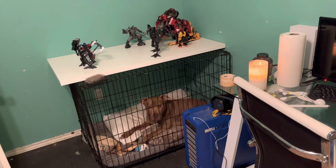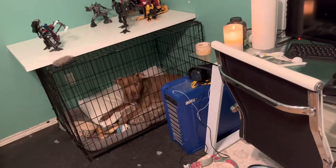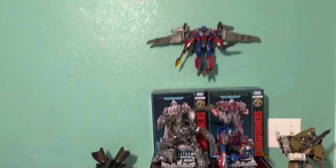Here we have a collection showcase video and a little bit of a room tour. There's my big guy Bentley and my little girl Nala, my two dogs. The main focus of today is just showing off the collection and how I display it.